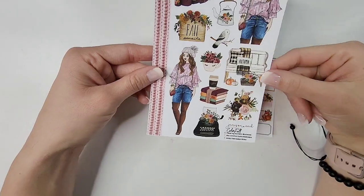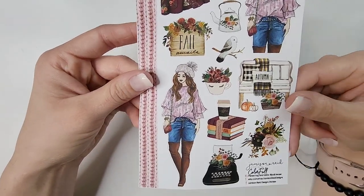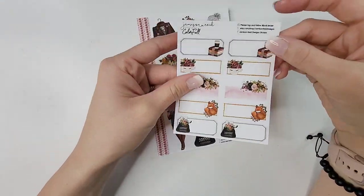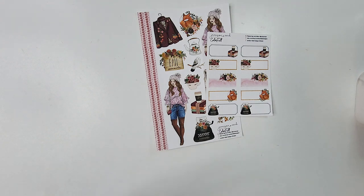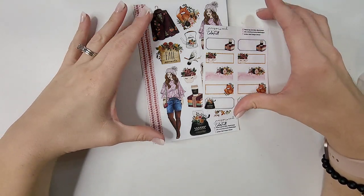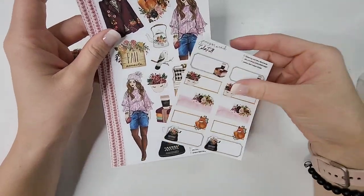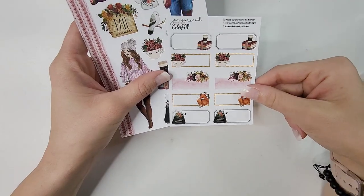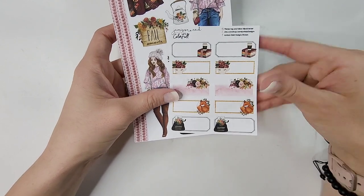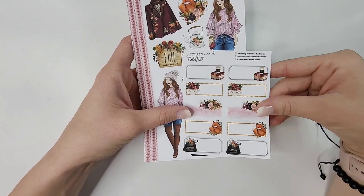This is from the kit 'Color Fall' and I love this — I love the girl's boots, all the fall aesthetic, that jacket, all of it. You have slight foiling on the dolls and always get a strip of washi on the side, plus the quarter boxes. For a small planner like my Happy Planner Mini for functional planning, this is perfect for monthly spreads — this is all I need.